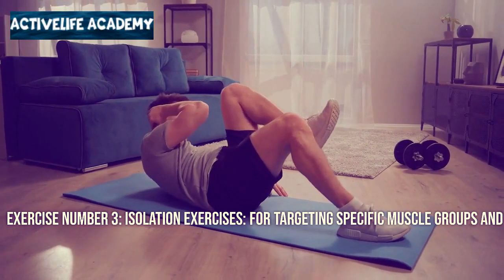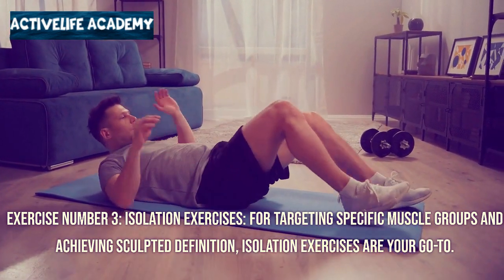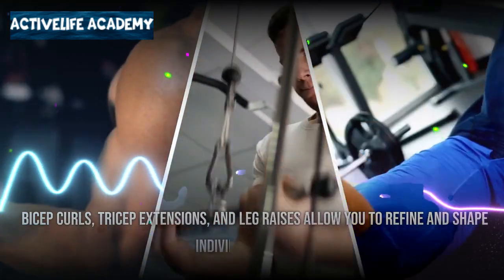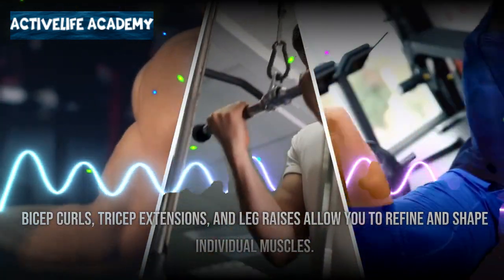Exercise number three: isolation exercises. For targeting specific muscle groups and achieving sculpted definition, isolation exercises are your go-to. Bicep curls, tricep extensions, and leg raises allow you to refine and shape individual muscles.